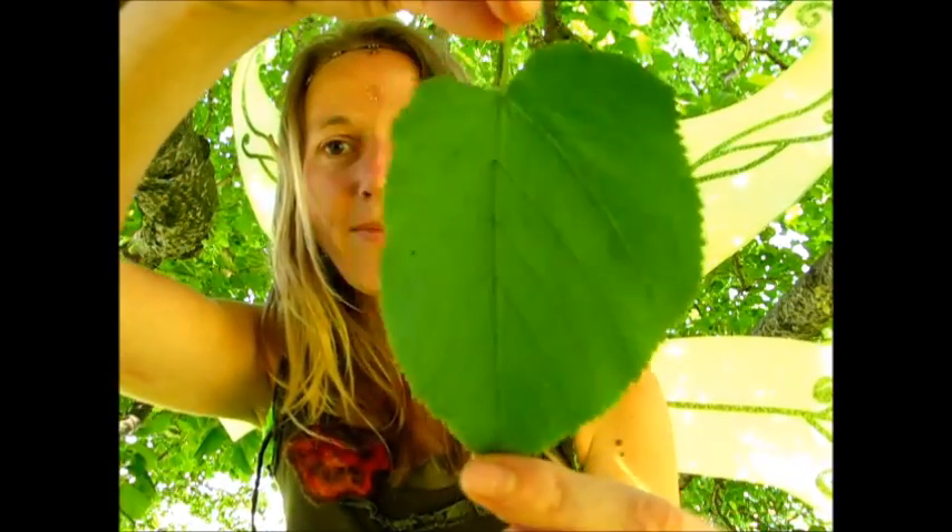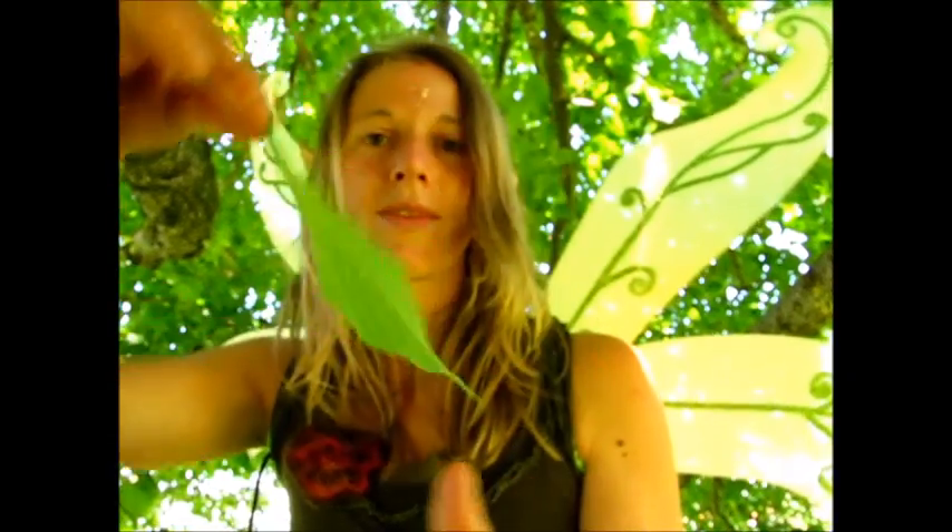Die Linde wird auch der Baum der Liebe genannt und das erkennt man ja schon an seinen tollen herzförmigen Blättern. Die Linde kann bis zu 1000 Jahre alt werden und sie ist seit jeher ein Symbol für Schutz und Frieden.